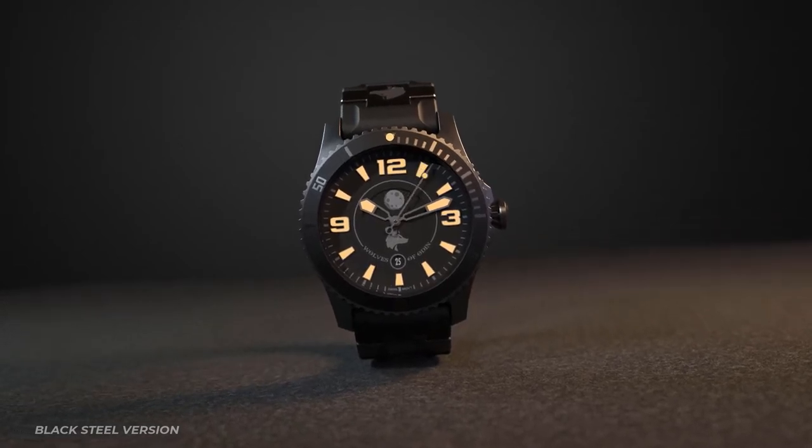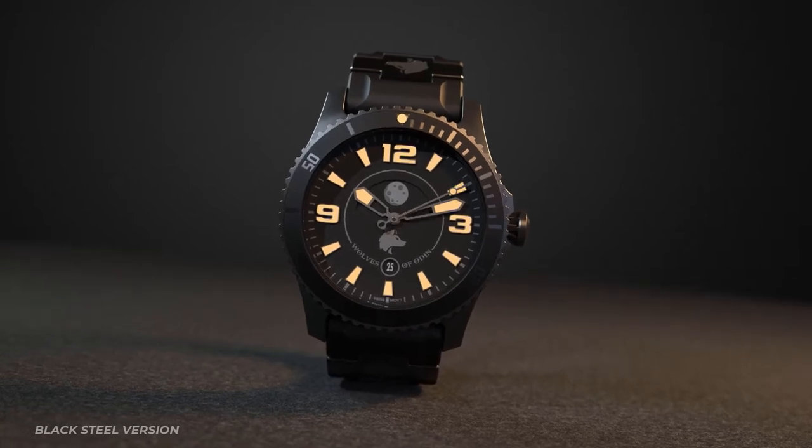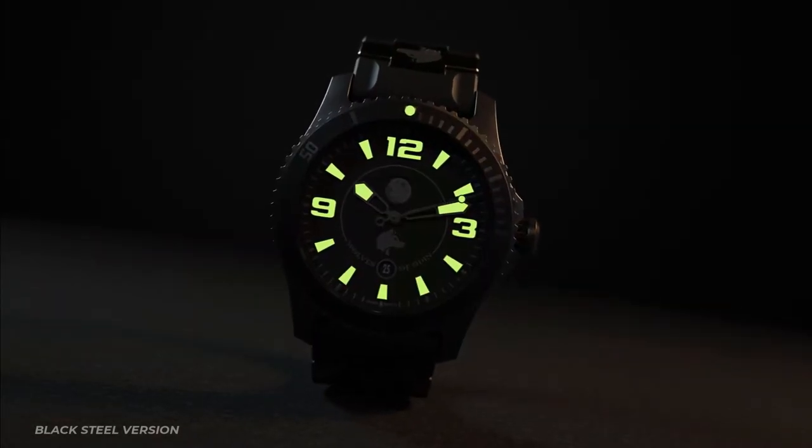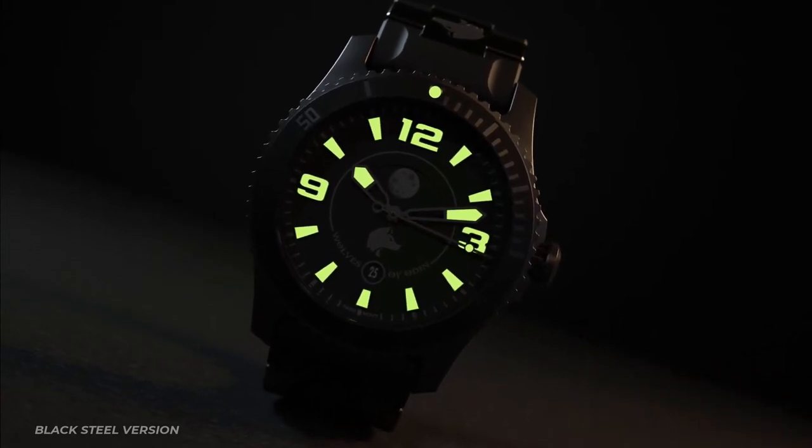Sapphire crystal, 120-click ceramic bezel. The dial contains a date indicator and a moon phase calendar. Hands and dial indices filled with multiple layers of sand-core lume, providing a vibrant glow for multiple hours.